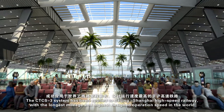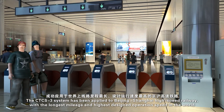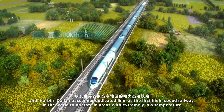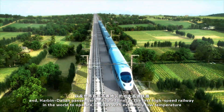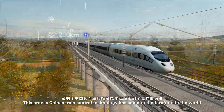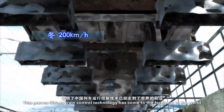The CTCS-3 system has been applied to the Beijing-Shanghai High Speed Railway with the longest mileage and highest designed operation speed in the world, and the Harbin-Dalian passenger dedicated line as the first high-speed railway in the world to operate in areas with extremely low temperature. This proves China's train control technology has come to the forefront in the world.